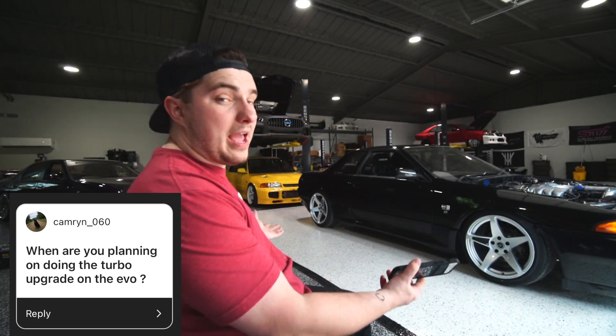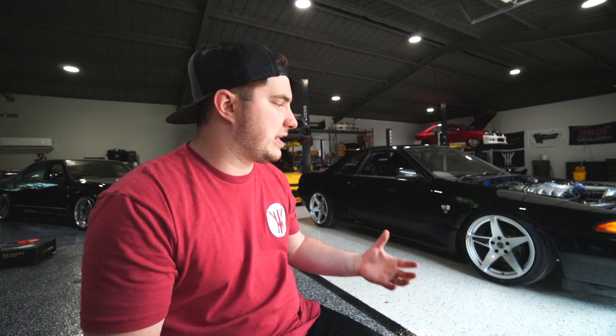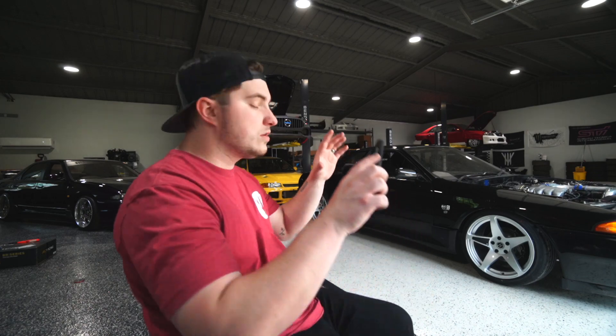When am I planning to do a turbo upgrade on my Evo? Once this R32 is out of my hair, I'll finally have time again, and I'll also be working on the IS300. This car has been a lot more work than I anticipated, but it's really important that I get it absolutely perfect for you guys.